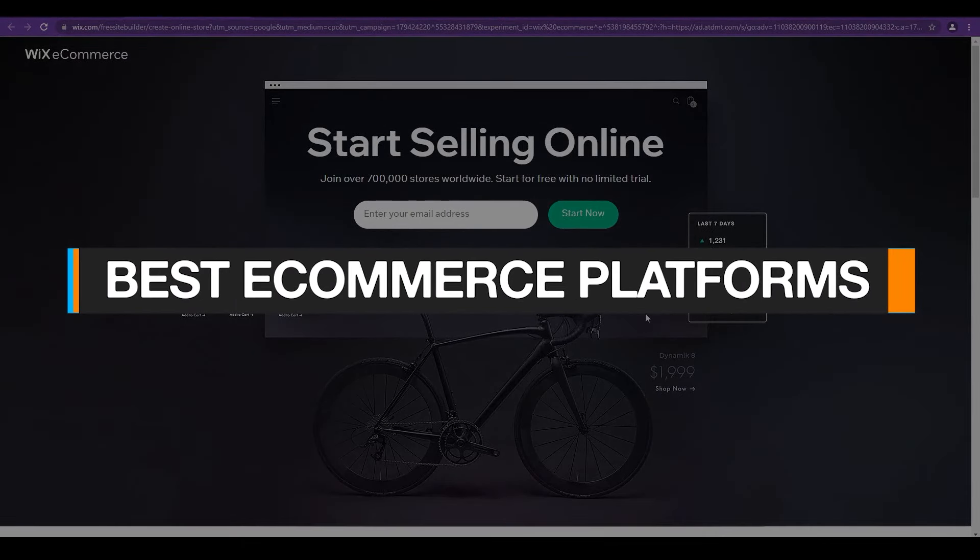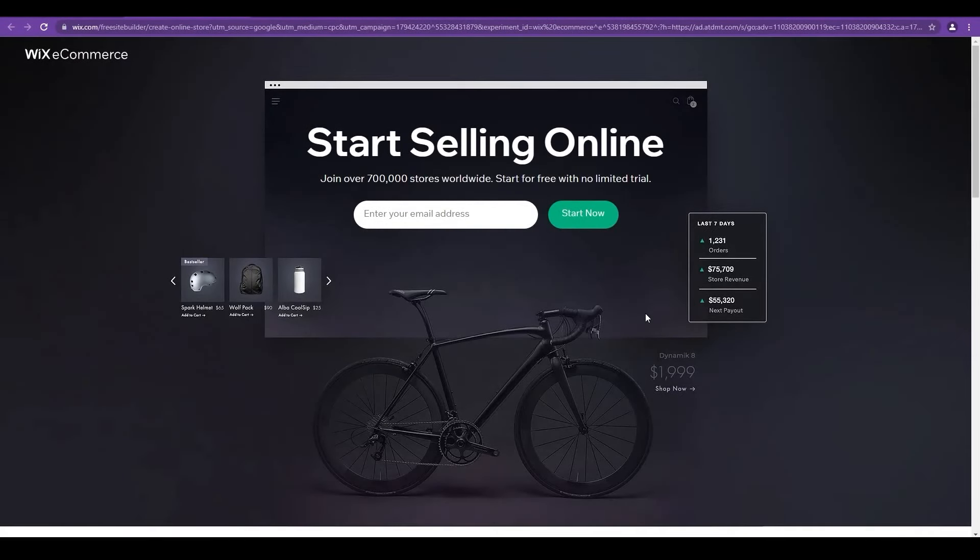Welcome back to the Imminent Website YouTube channel. In this video, I'm going to be showing you some of the best ecommerce platforms available online right now, for absolutely free. They also have premium versions if you want to upgrade to get more features.